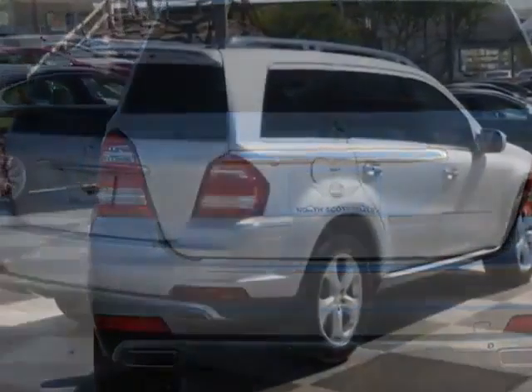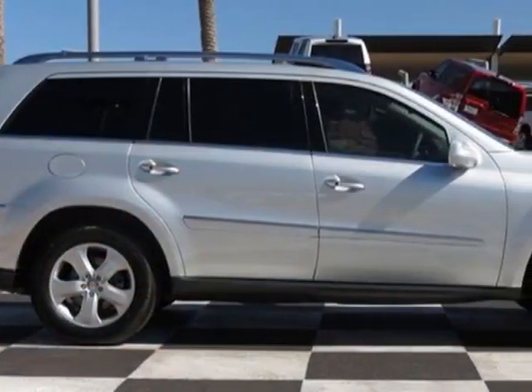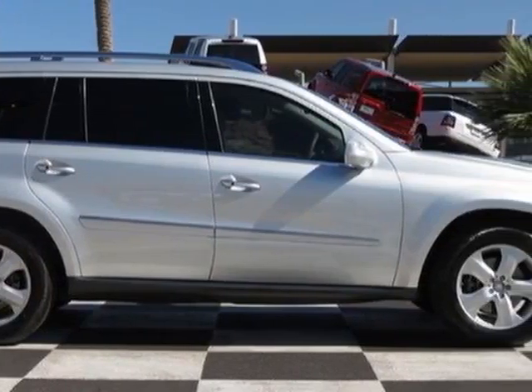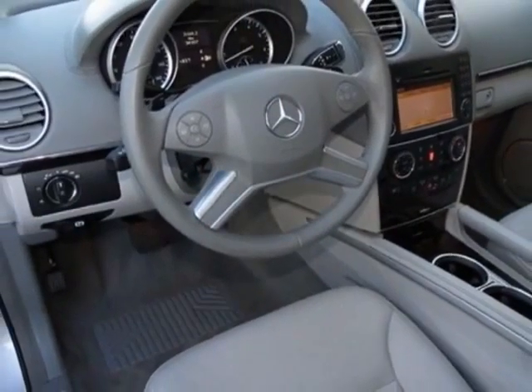This GL-Class boasts a 4.6 liter engine and has a 7-speed automatic transmission. Additional options for this vehicle include the standard paint, ash, and MB-TEC seat trim.